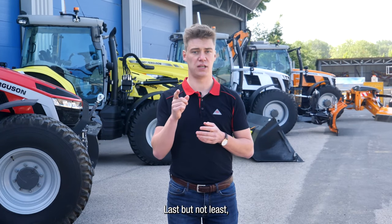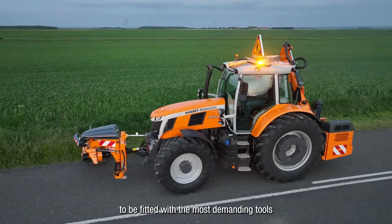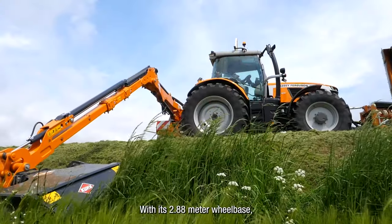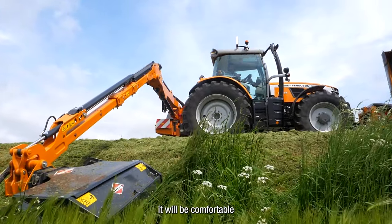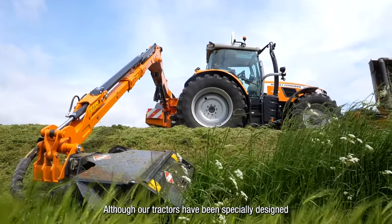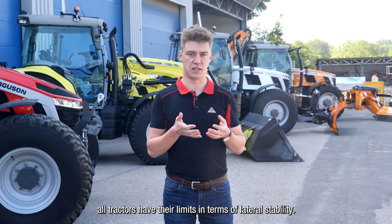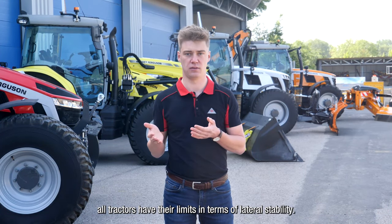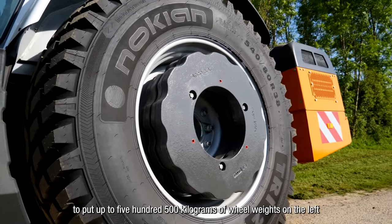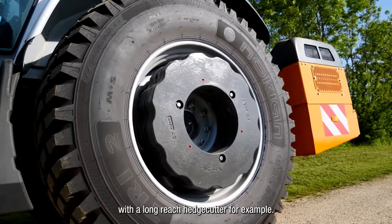Last but not least, the MF7S, which is a six-cylinder, offers larger dimensions to be fitted with the most demanding tools in terms of reach. With its 2.88 meter wheelbase, it will be comfortable on the most difficult slopes with confidence. Although our tractors have been specially designed for road maintenance applications, all tractors have their limits in terms of lateral stability. This is why it's possible on Massey Ferguson tractors to add up to 500 kg of wheel weights on the left to increase stability on slopes with a long-range edge cutter, for example.